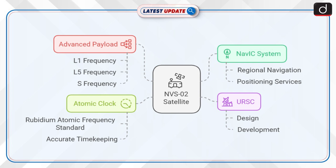NVS-02 will help improve NAVIC services, which are used for navigation, precision agriculture, emergency services, fleet management and even mobile device location services. It carries an advanced navigation payload operating in three frequency bands — L1, L5 and S — to ensure high accuracy. It also has a precise atomic clock called the Rubidium Atomic Frequency Standard, RAFS, for accurate timekeeping.